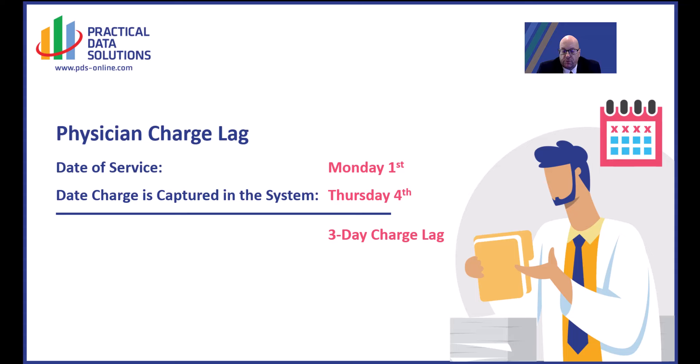When you look at it from this standpoint, any reduction in the time it takes to get paid can help an organization obtain more cash in a given year than they would have normally. A reduction of one day of charge lag — getting the charges in one day faster — can actually help an organization collect 366 days worth of payments rather than 365 in a year. That's a pretty significant cash flow gain for organizations that have many providers.